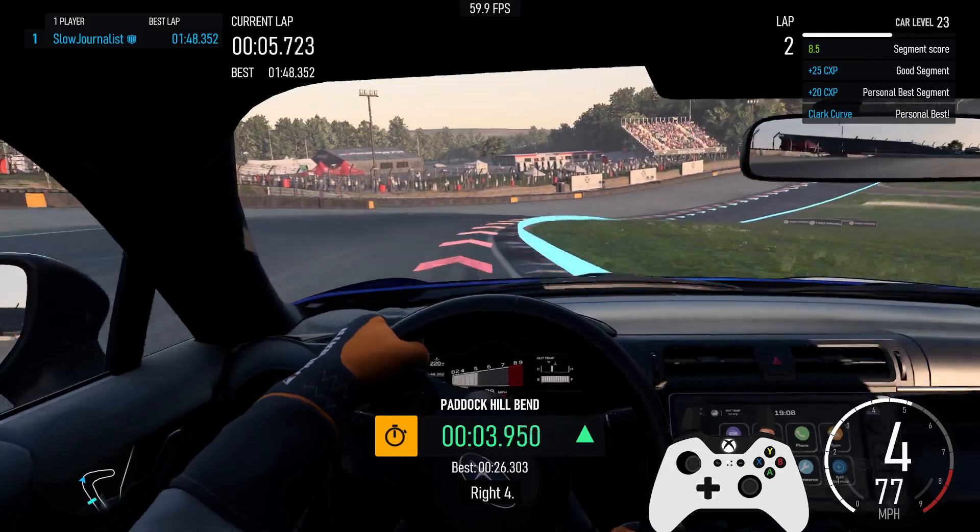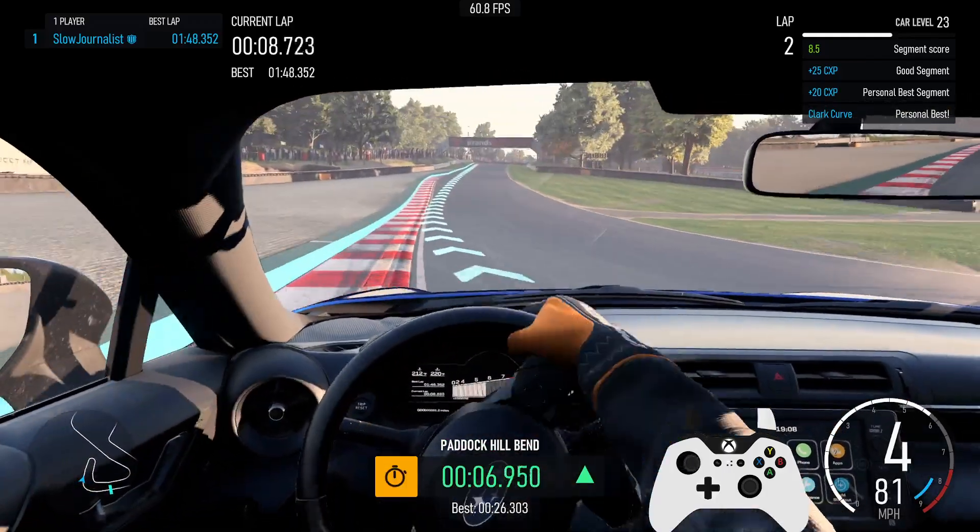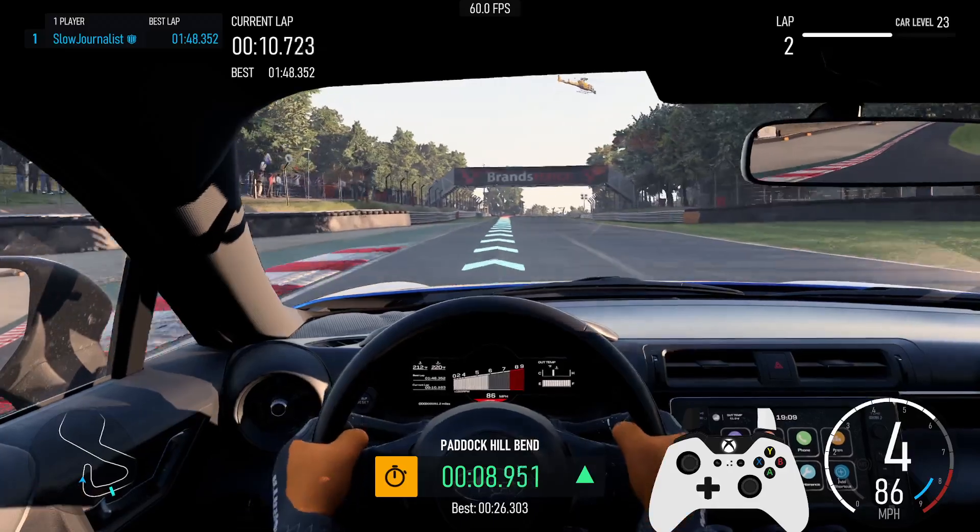Right 4. Personal best segment, plus 20cx key. Good segment, plus 25cx key. Segment score 8.5. Right hairpin.